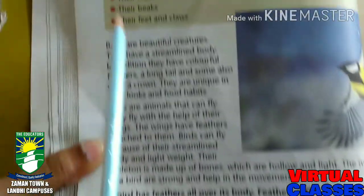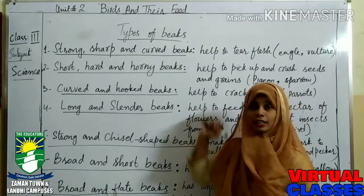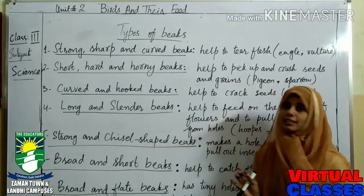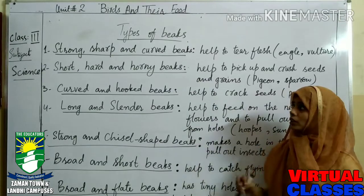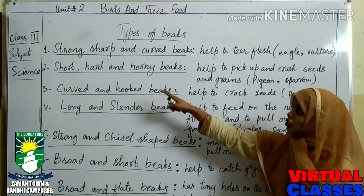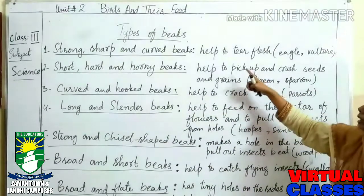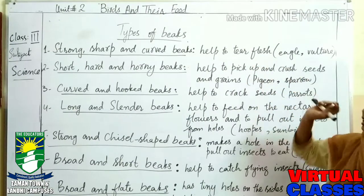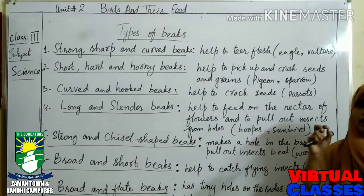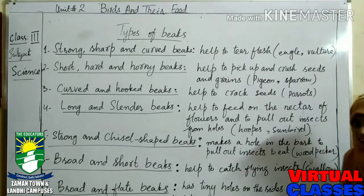We have seven types of beaks. Number one is the strong, sharp, and curved beak. It helps to tear flesh. These types of beaks help to tear the flesh and mostly eagle and vulture have these types of beaks.